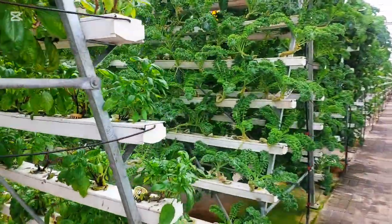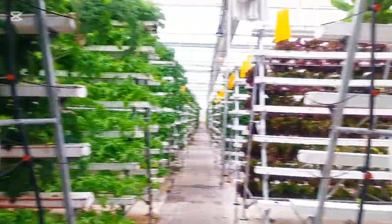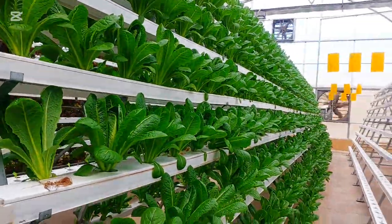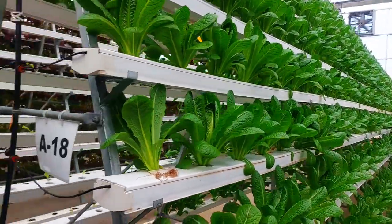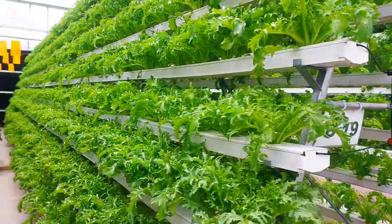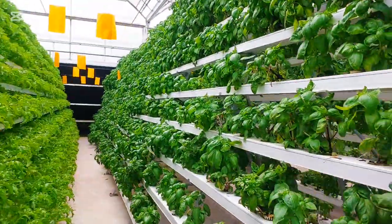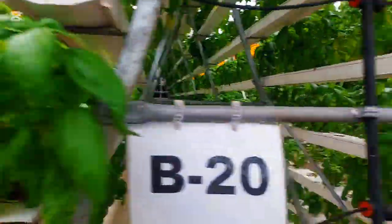Each plant has its own unique shape, color, and taste. The vertical system gives them the right balance of water and nutrients, so they grow healthy and fresh. One of the benefits of this system is that we can grow so many varieties in one place. The environment is clean, free from soil-borne diseases, and easy to manage.